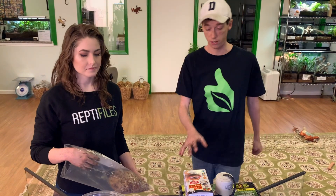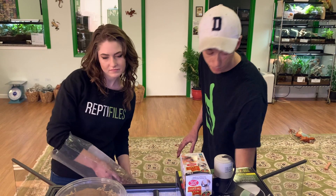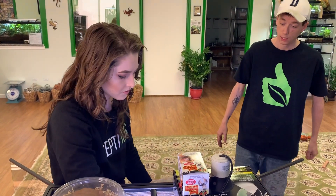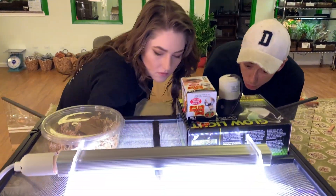We got a good amount in there. Should we add the rest? You are the bioactive expert, after all — or at least this is your root thing.